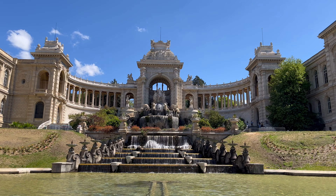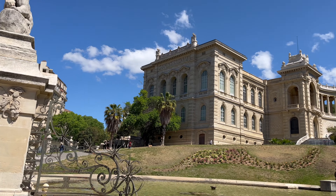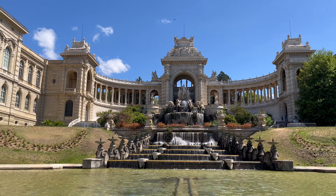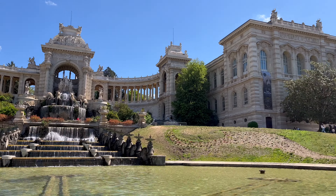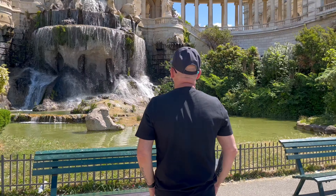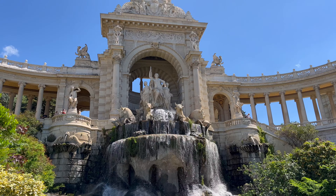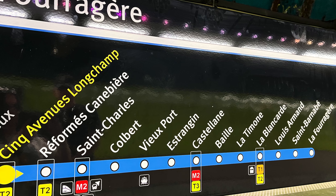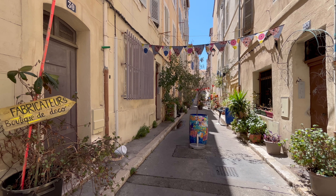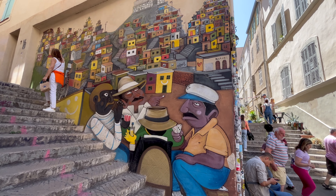Palais de Longchamp is a must-see in Marseille and we were really shocked how quiet it was. Even with three big cruise ships in port it was pretty much deserted — everyone had apparently gone to Notre Dame Cathedral instead. This historical monument was built to bring water to the city and has spectacular fountains and water features. It has free admission and we spent time admiring the statues before heading through to the park behind. On the way back we walked through the Le Panier district, which was miles away from the dirty streets we'd been warned about — lovely boutique shops and interesting street art.